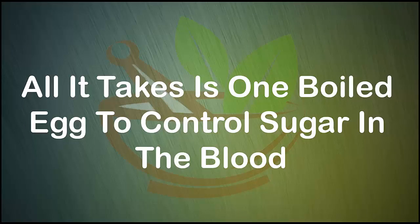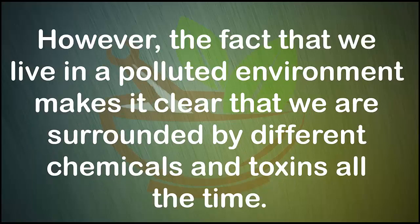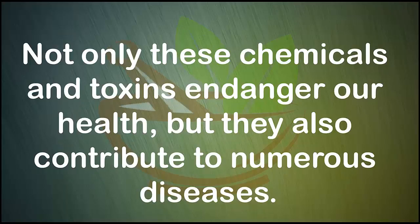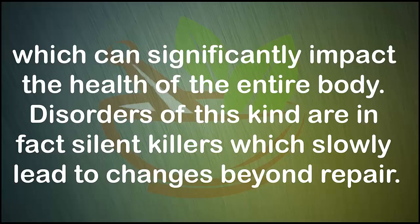Is one boiled egg enough to control sugar in the blood? People's health in general is considerably influenced by the food they consume and their lifestyle. However, the fact that we live in a polluted environment means we are surrounded by different chemicals and toxins all the time. Not only do these chemicals and toxins endanger our health, but they also contribute to numerous diseases. Frequently, people take routine medical tests and examinations in order to discover imbalances or increased or reduced values of blood sugar or blood pressure, which can significantly impact the health of the entire body. Disorders of this kind are in fact silent killers which slowly lead to changes beyond repair.